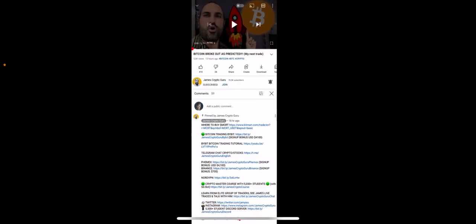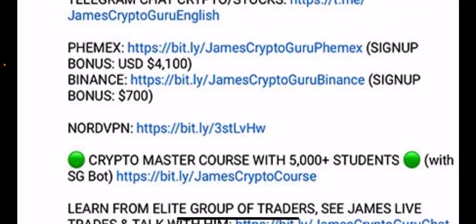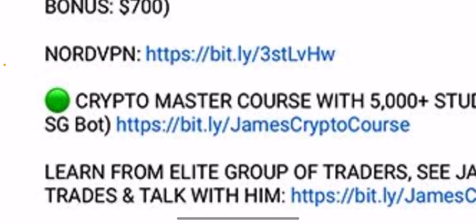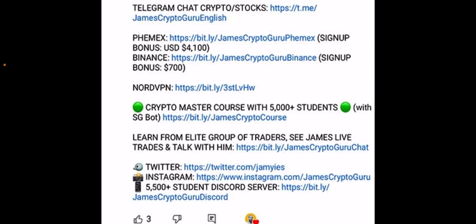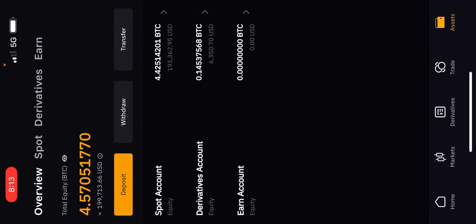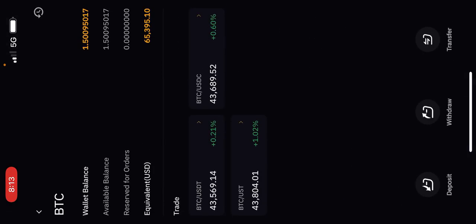Down below you can do Bitcoin trading on Bybit — that's the trading account I'm using. If you sign up you get a $4,600 bonus. Sign up to FMex and start trading Bitcoin and cryptos for a $4,100 bonus. There's also NordVPN and my Crypto Master Course with 6,000 students where I teach trading and technical analysis. On my Bybit trading account I have $199,534 — almost $200,000. I've got $127,000 in cash USD and $65,000 worth, now 1.5 Bitcoin.